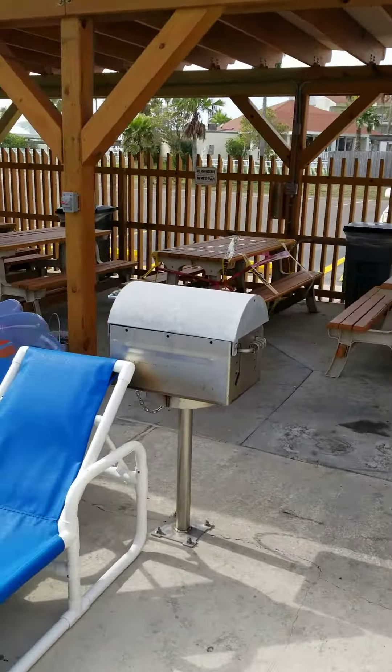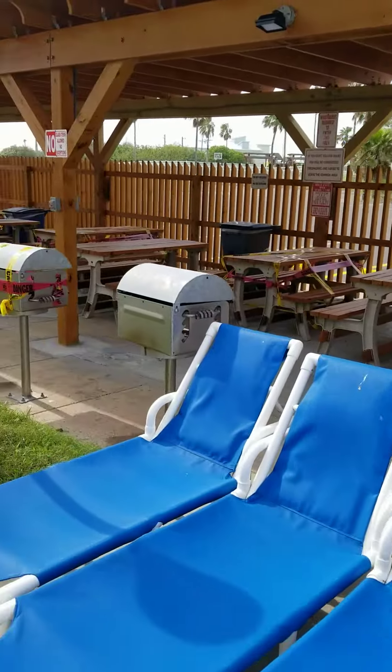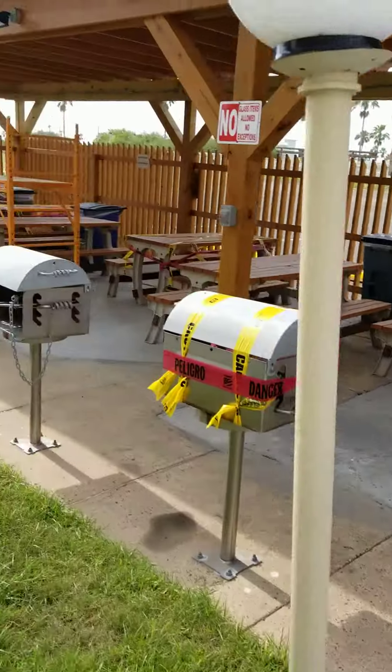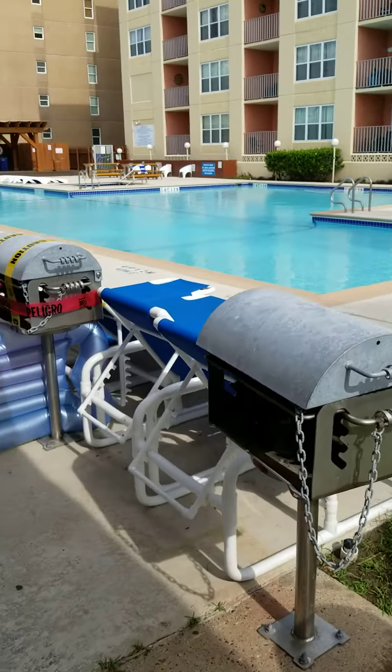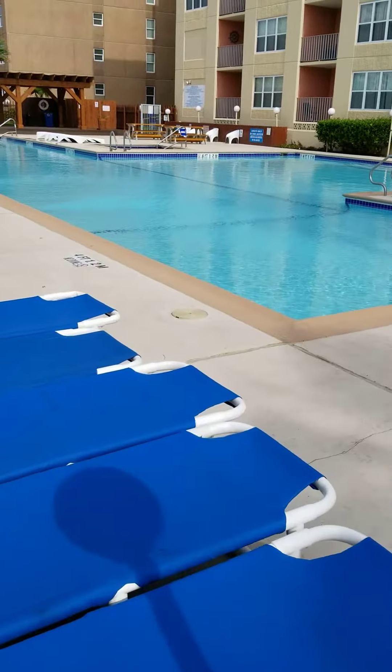Look at these barbecues and picnic tables — you can have a great family outing here. In the summer it's over 100 degrees every day, but they've got a sun covering, which is great. Call SouthPadreTrips.com for a condo here at Gulfview.